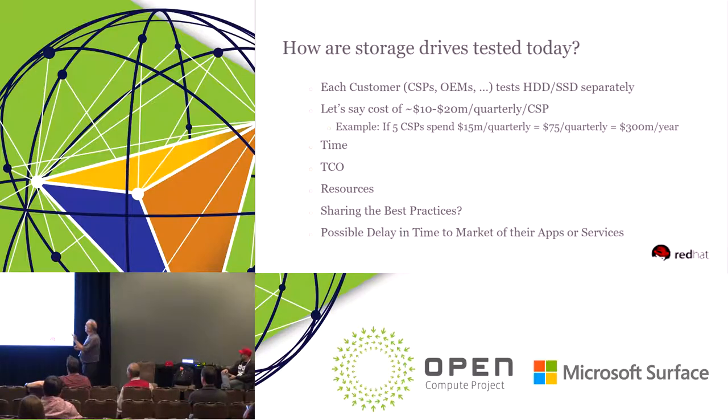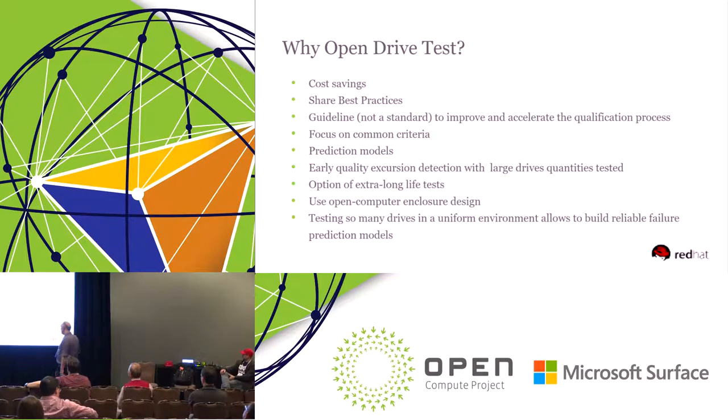These are the questions, and maybe some of them are true, some of them are up for discussion. This presentation is just a start for a workshop, for a discussion between the customers and drive vendors, to see what we can do if we can bring these people together.